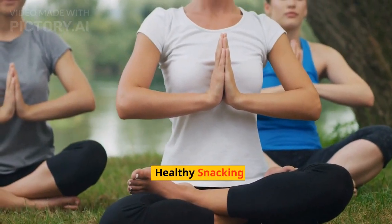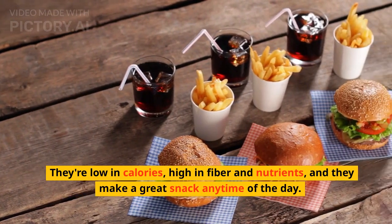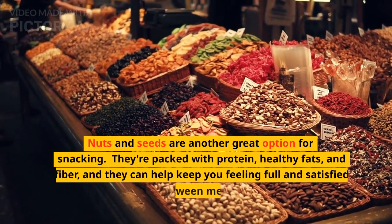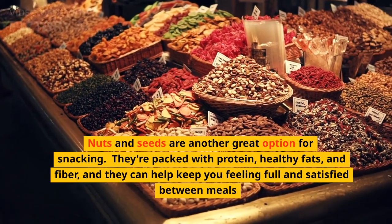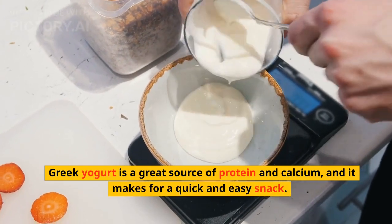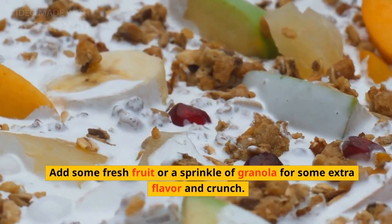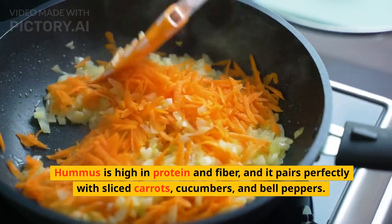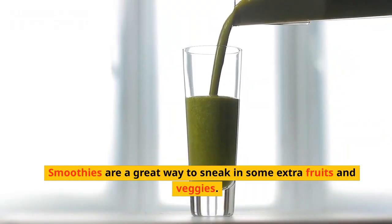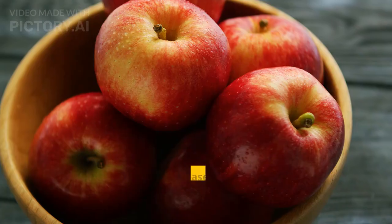Healthy Snacking. One of the easiest ways to snack healthily is to choose fresh fruits and vegetables. They're low in calories, high in fiber and nutrients, and they make a great snack any time of the day. Nuts and seeds are another great option — they're packed with protein, healthy fats, and fiber, and can help keep you feeling full and satisfied between meals. Greek yogurt is a great source of protein and calcium; add some fresh fruit or granola for extra flavor and crunch. Hummus is high in protein and fiber and pairs perfectly with sliced carrots, cucumbers, and bell peppers. Smoothies are a great way to sneak in extra fruits and veggies — blend up some spinach, kale, or berries with almond milk or yogurt for a refreshing and nutritious snack.